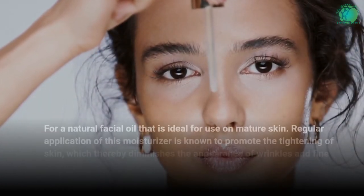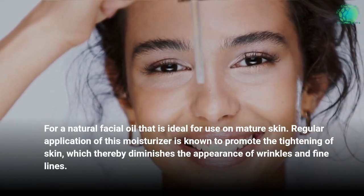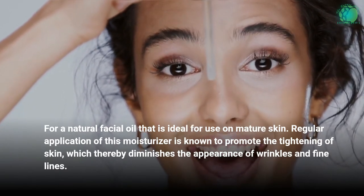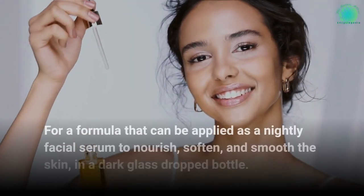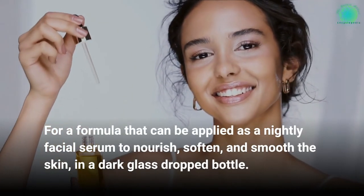For a natural facial oil that is ideal for use on mature skin, regular application of this moisturizer is known to promote the tightening of skin, which thereby diminishes the appearance of wrinkles and fine lines. For a formula that can be applied as a nightly facial serum to nourish, soften, and smooth the skin, store in a dark glass dropper bottle.